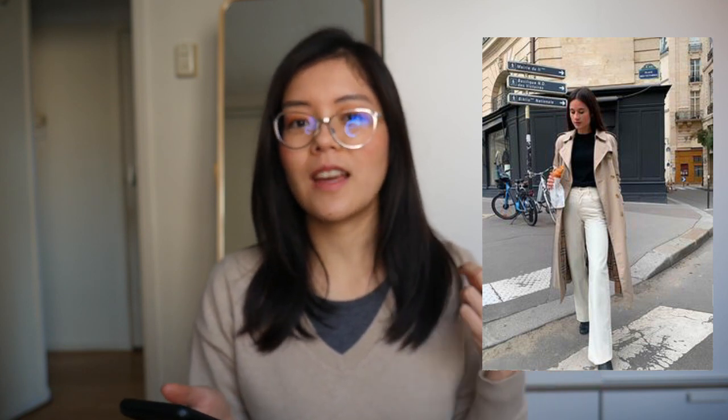The first outfit I'm going to recreate is a rather simple look you've probably seen somewhere, but I really like the way everything is put together. Instead of a white top with black jeans, it's switched up: a black top with a white pair of jeans. I actually don't really have this exact piece in my closet. There's also a pair of black heeled boots, and on top of that she wears a beige trench coat.